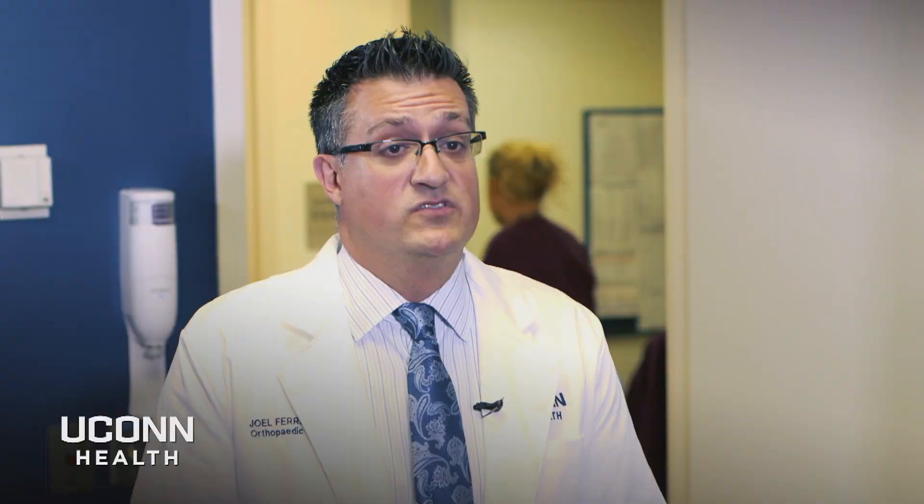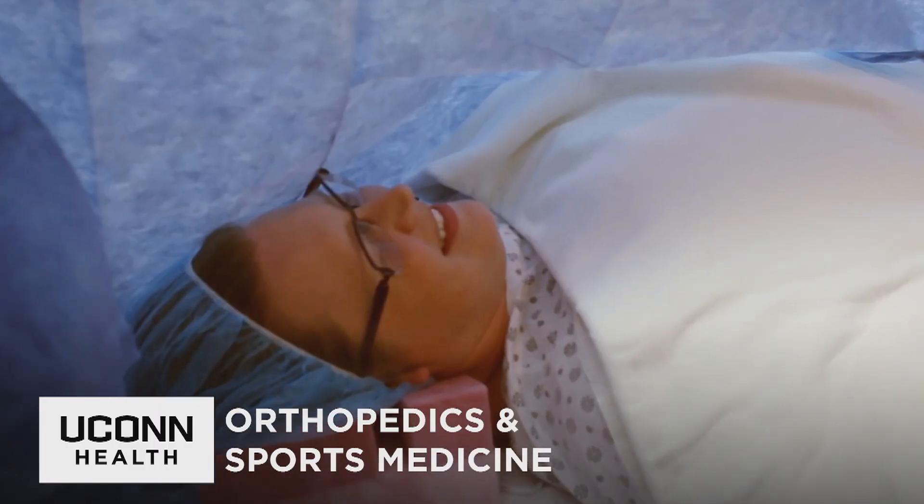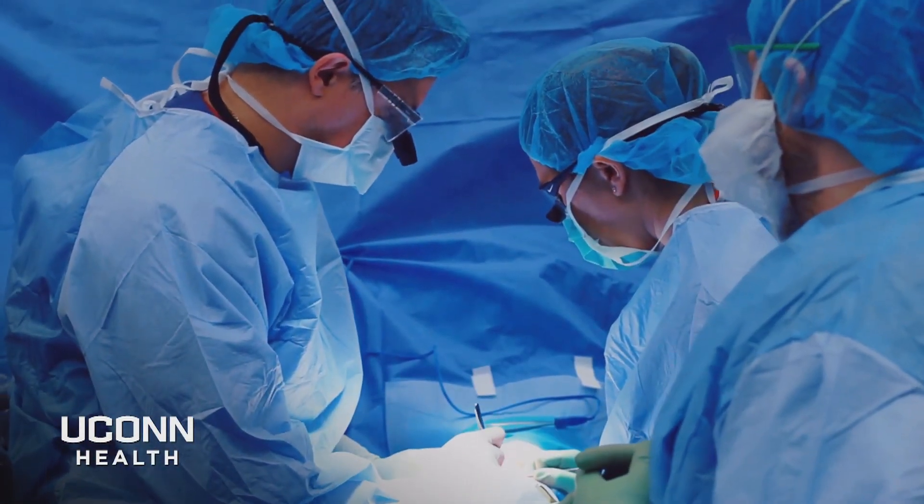Benefits of the surgery: the patient is able to drive themselves to and from the procedure, they can also eat the morning of surgery, and in certain patients that are very sick and cannot be medically cleared to undergo sedation or general anesthesia, this can still allow them to have the procedure. They're awake the entire time and it's great to get that feedback from the patient.